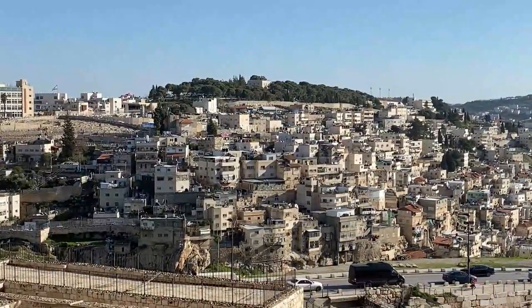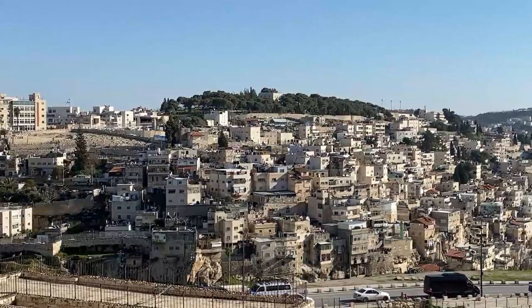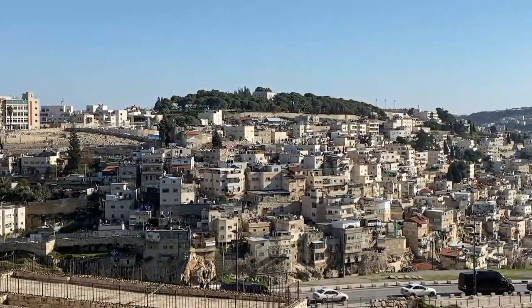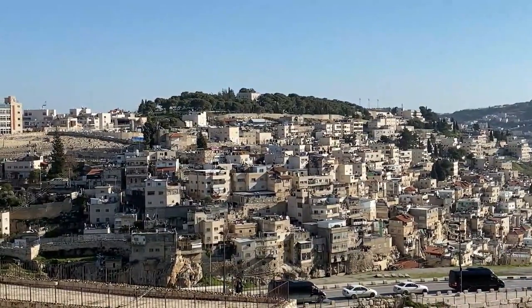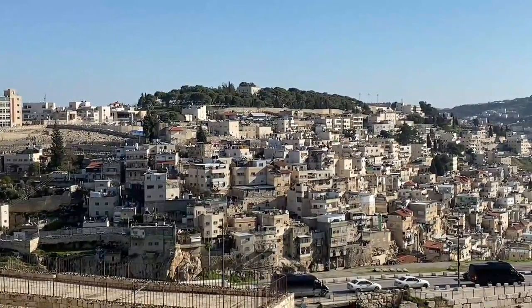That hill right in the center of your picture is called the Mount of Evil Council. And yes, that's a UN building up on top of that. They actually knew the name of it before they built the UN building up there. The Mount of Evil Council — that's pretty fitting.